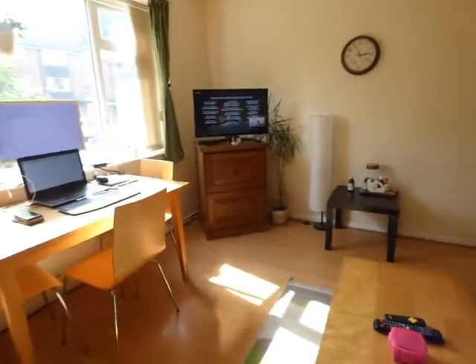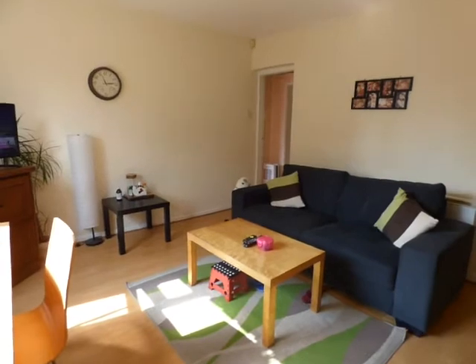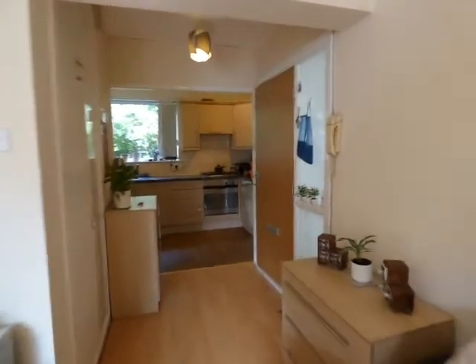This is a two bedroom ground floor apartment with double glazing, electric heating and laminate flooring. There is also large fitted storage cupboard in the hallway.